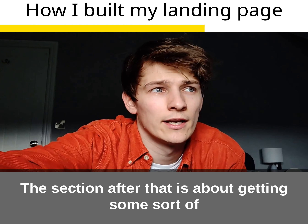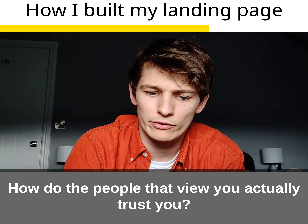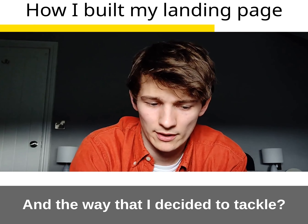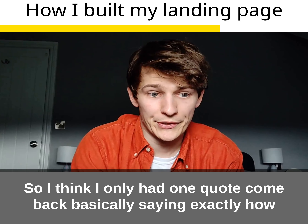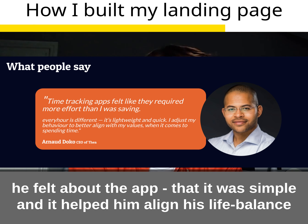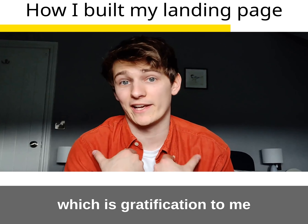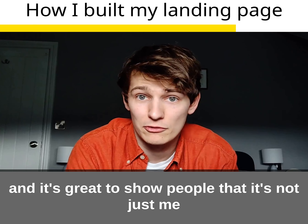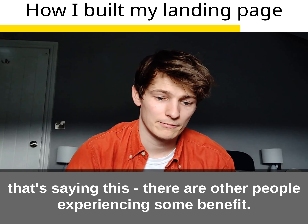The section after that is all about getting some sort of social proof — how do people who view your page actually trust you? You could be selling anything; how do they trust you? The way I decided to tackle this was by getting quotes from actual users. At the time I only had one quote back, but it's from a user saying exactly how he felt — that it was simple and helped him align his life balance. It's great to show other people that it's not just me saying this, there are others experiencing some benefit.